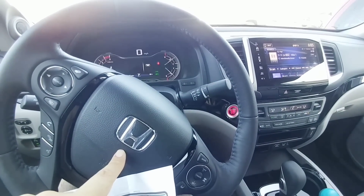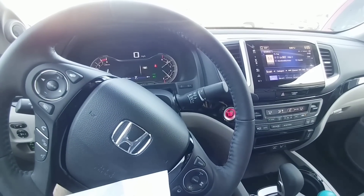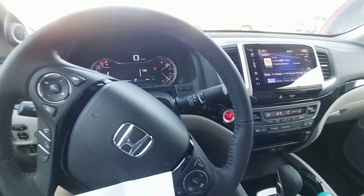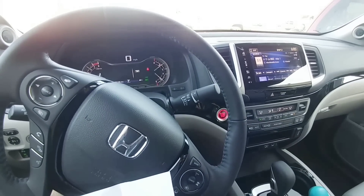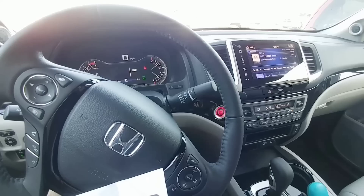Sometimes you have to look past the emblem and your preconceived biases and open your mind to something different — and this vehicle is definitely one of those. The Honda Ridgeline is an excellent value vehicle. I hope you enjoy the channel; if you do, please subscribe, give me a thumbs up, and I'll talk to you again soon.